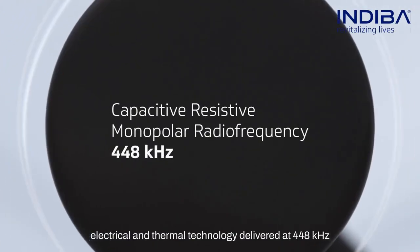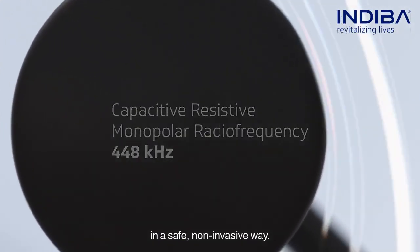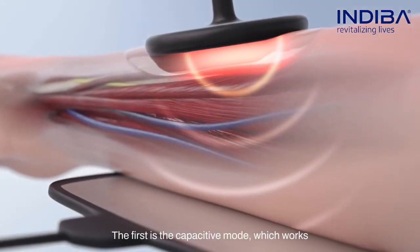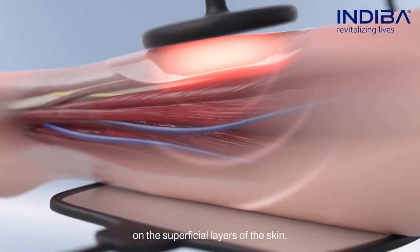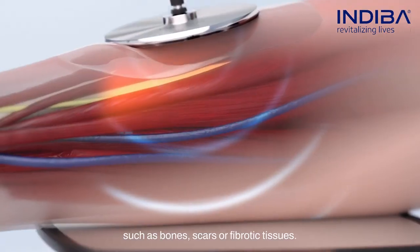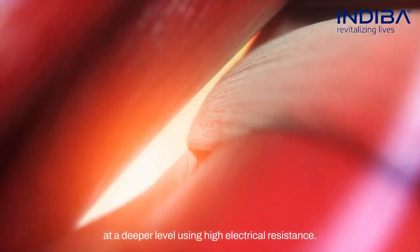Delivered at 448 kilohertz in a safe, non-invasive way, this energy is delivered to the body through electrodes that work in a closed circuit using two modes. The first is the capacitive mode, which works on the superficial layers of the skin, and the second is the resistive mode, which has effects deeper and on the most resistive tissues such as bones, scars, or fibrotic tissues.